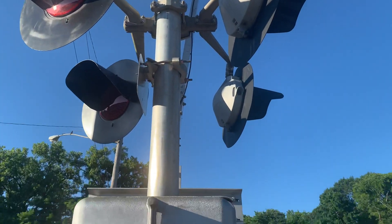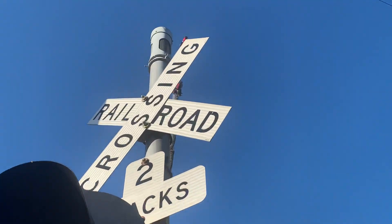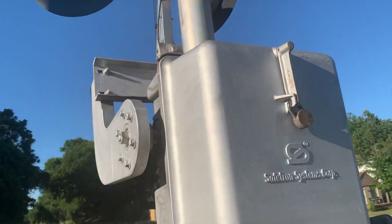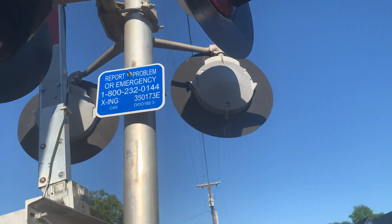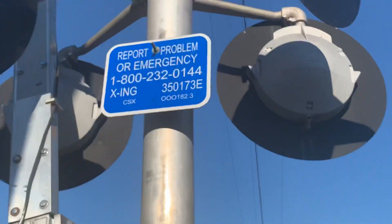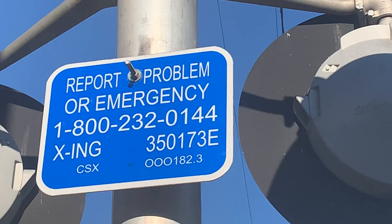The bell is a NEG electronic bell. These gate lights are probably Ricoh LED. Moving on to the other signal — the emergency information number is 350173E.